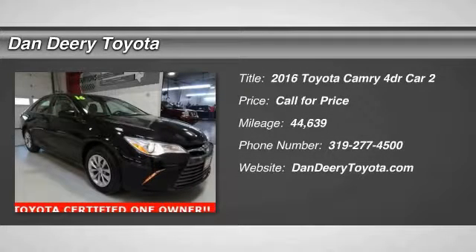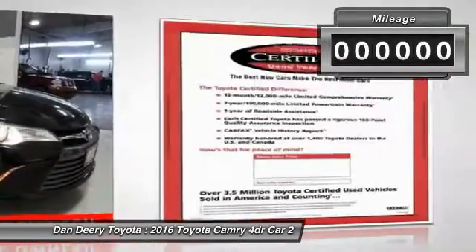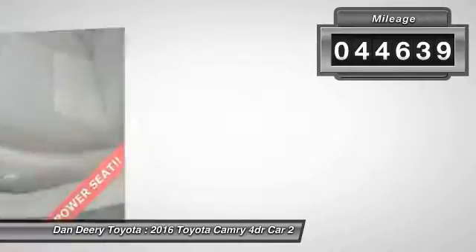2016 Camry. The Toyota Camry is an affordable midsize car, reliable and a great comfortable commuter car. This vehicle has less than 45,000 miles.